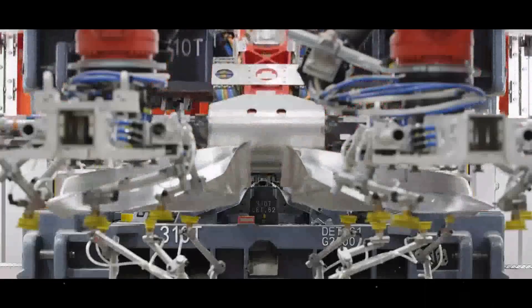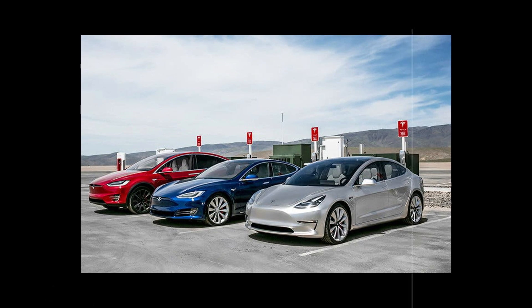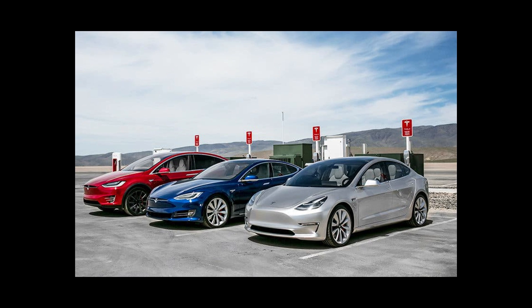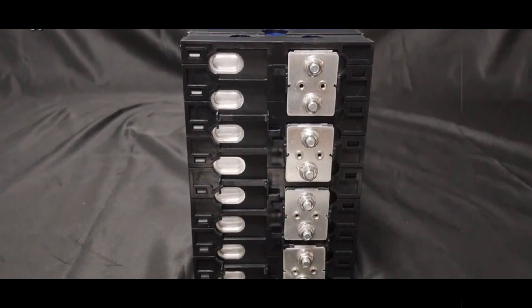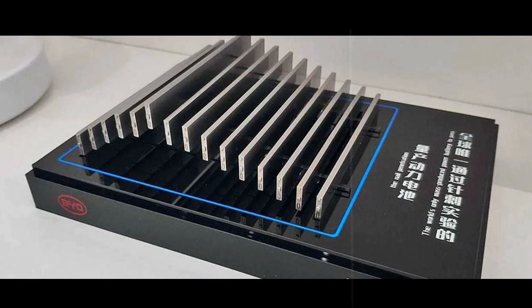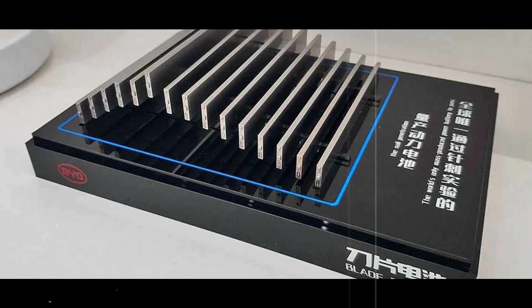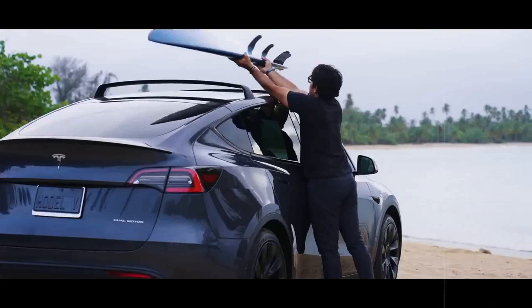When someone talks about a revolution in electric cars, most people immediately think of autonomy, fast charging, or even the futuristic design of the models. But what no one expects is that the big change could come from something seemingly banal — plastic. A new type of battery, built from conductive polymers, or as many are already calling it, plastic batteries, is starting to turn the heads of engineers and investors. And it's not just because of the curious name, but because of the bold promises.